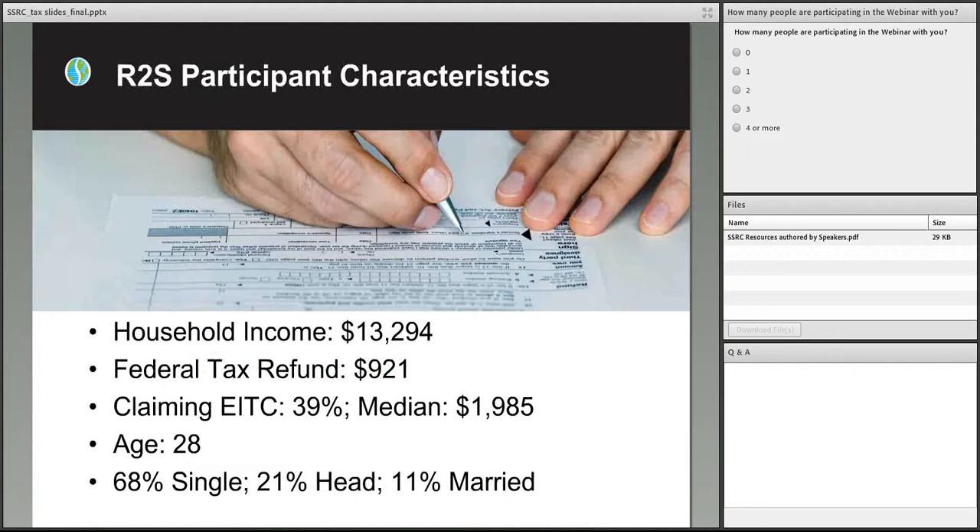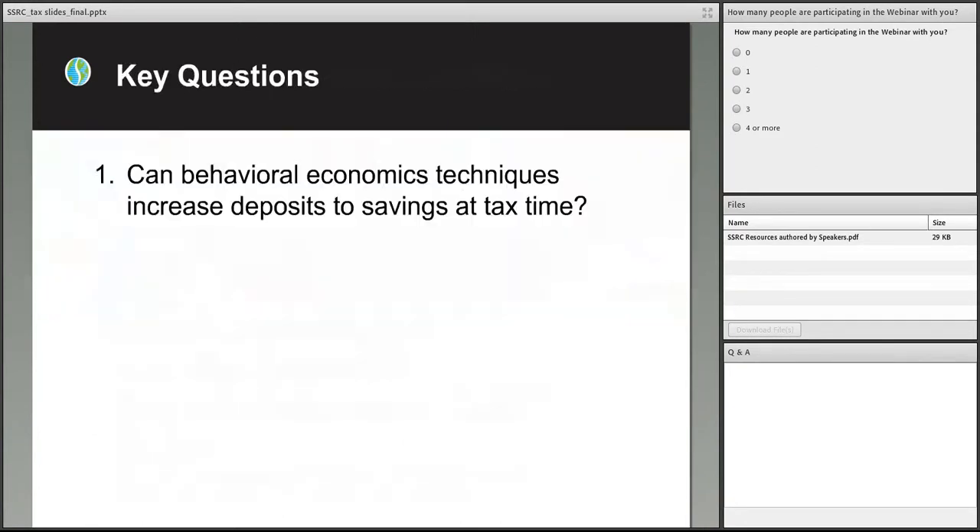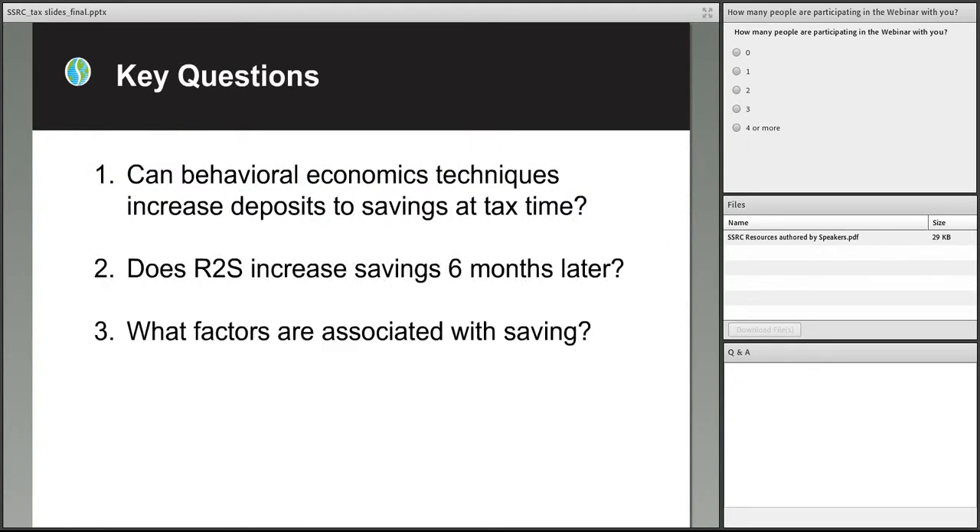Briefly, talking about the participants in the experiment — we participated with quite low income populations, with modest median income figures. People also received modest refunds, and the majority, about almost 70%, were filing as single. Today I want to address three key questions: Can behavioral economics techniques increase deposits to savings at tax time? Does the R2S intervention increase savings six months later? And what factors are associated with savings?